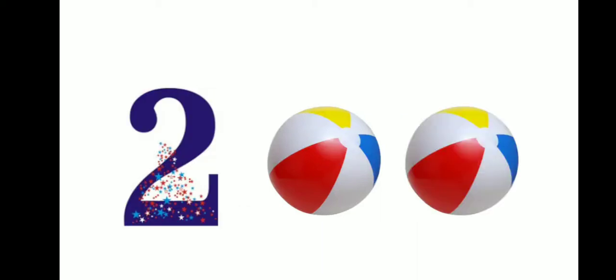1 — this is number 1. One ball. 2 — this is number 2. Two balls. 1, 2.